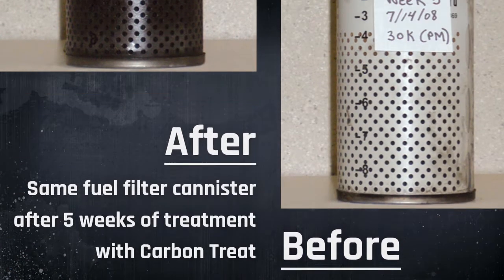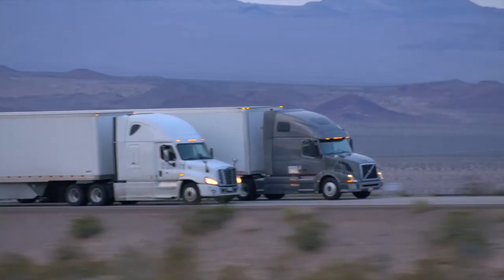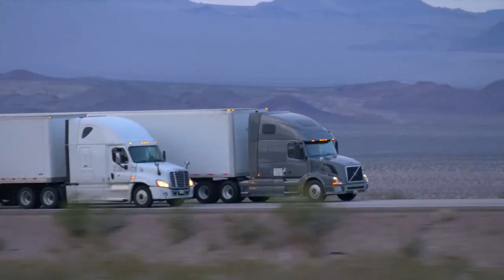The extra detergency we packed into Carbon Treat reduces the amount of soot, smoke, and carbon in the exhaust system and DPF. Less buildup allows for more time between regeneration intervals.